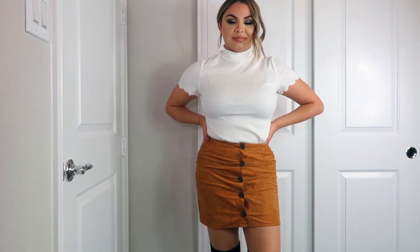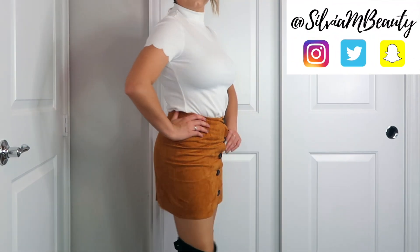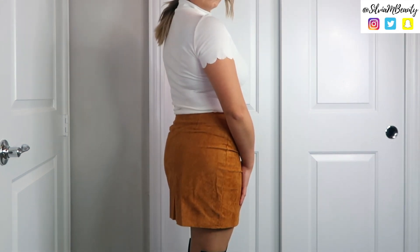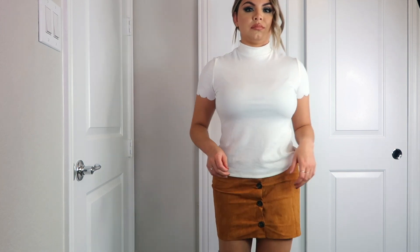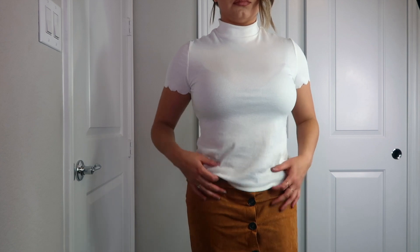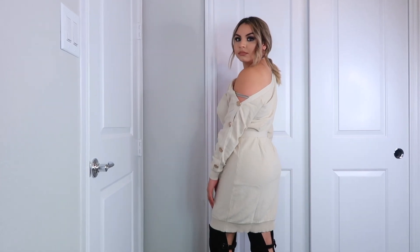I wanted to jump right into this video and show you guys what I purchased. The first items are this white top and skirt. I really like the details on the sleeves and the buttons on the skirt. Even though it fits a little weird, I got a size medium in the skirt and a large in the shirt. I did size up and it fit a lot better — a little more loose and comfortable. They're both eight dollars and I am obsessed.